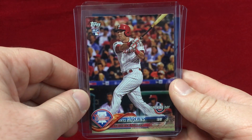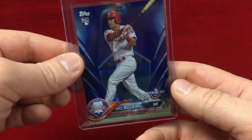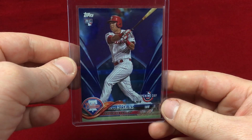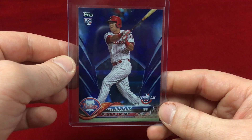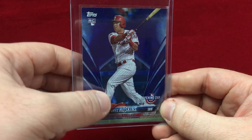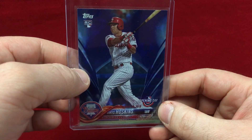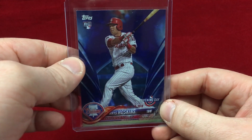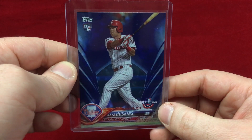Rhys Hoskins Opening Day cards — that's nice. And then this is super sweet: the Rhys Hoskins Opening Day blue parallel. That is awesome, it looks really cool. My favorite parallel so far this year from base Topps is one I don't even know the name of — I think it's probably called something like the American colors, the national colors. It's like red, white, and blue with stars. Those cards are freaking incredible and I'm going to be looking to pick up some of them.